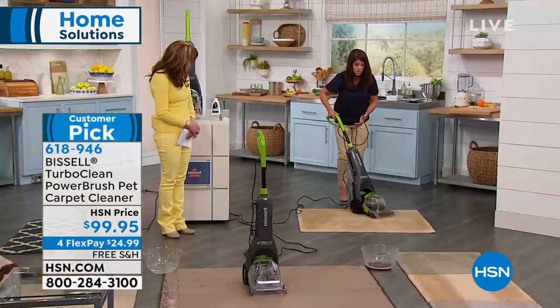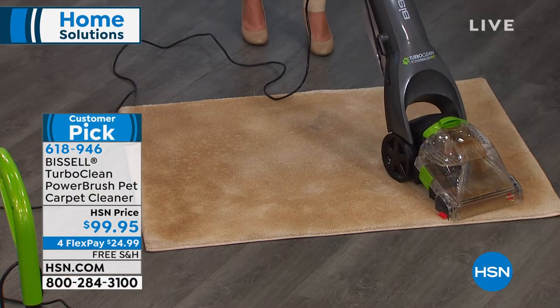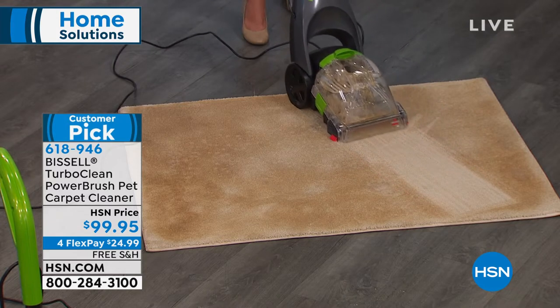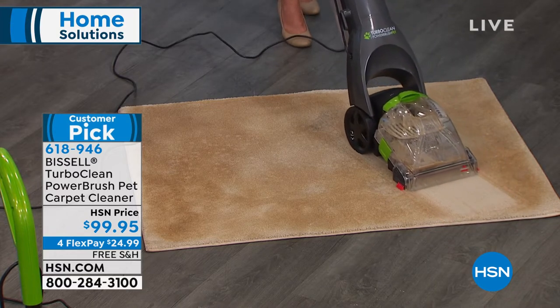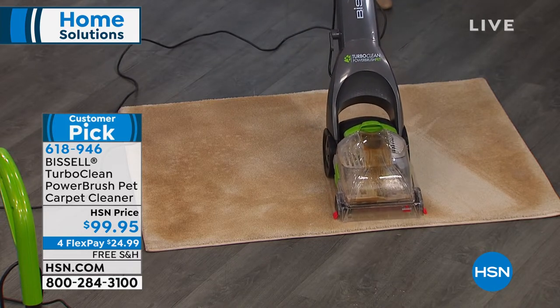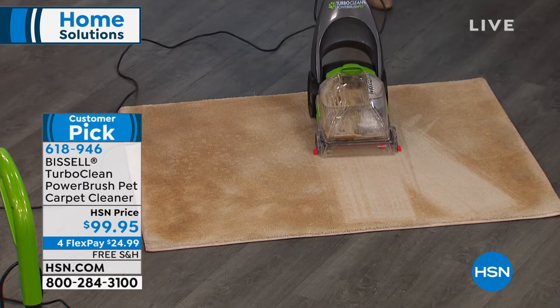You can move this just like a vacuum — you're still getting those large wheels. If you can push a vacuum, you can push this. Bissell are leaders; we've been trusting them for floor care since the 1800s. This is not only a customer pick — it is their number one selling unit, always a customer favorite.